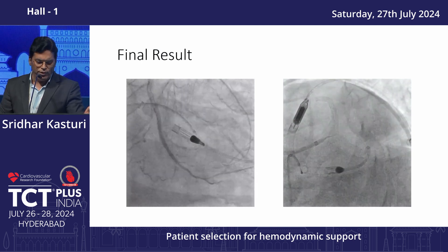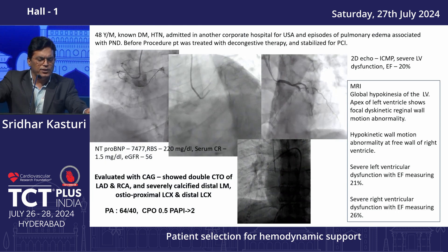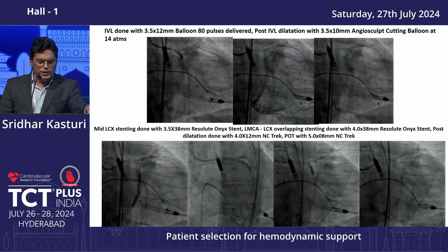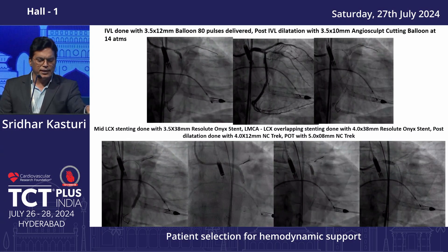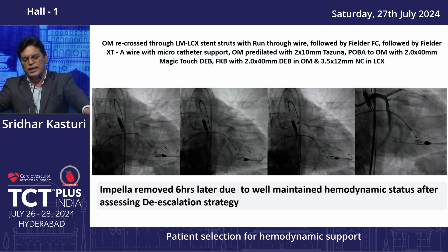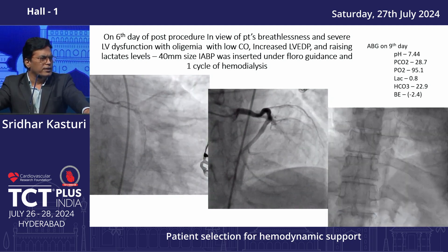Another case: all vessels were severely diseased — only the LCX territory was viable. LCX was very tight at 99%, LAD diffusely diseased, RCA totally occluded. Managing such cases without MCS is very difficult. We performed balloon angioplasty and IVL to the LCX. ROTA was avoided because using it on the last remaining vessel in a patient with severe LV dysfunction risks crashing. DEB was used to the side branch and OM branch.